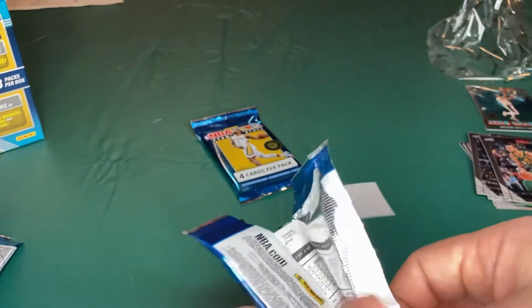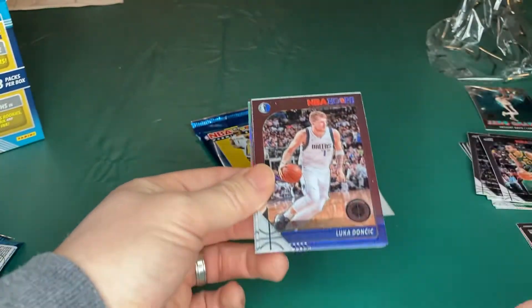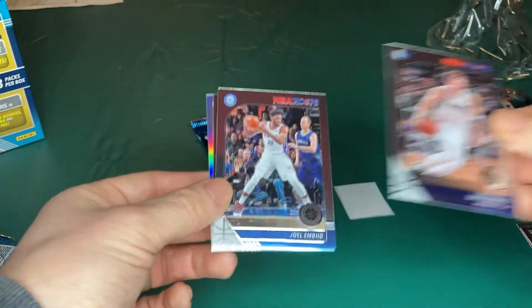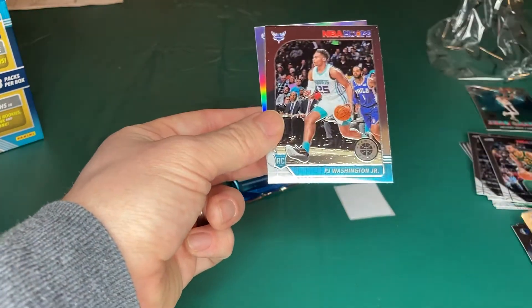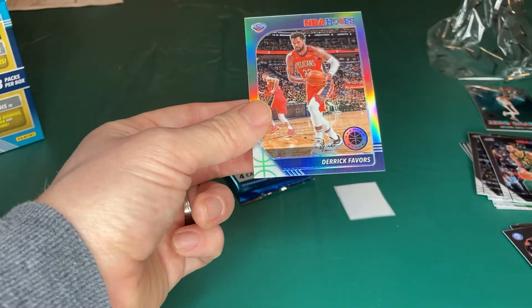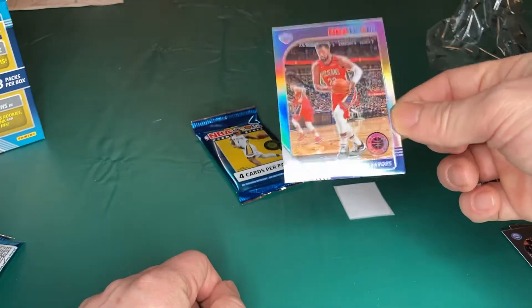Two packs left — Premium Stock. You get Luka, Luka Doncic, nice! Joel Embiid, PJ Washington rookie, and Derek Edwards on the prism there.